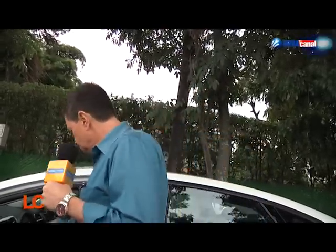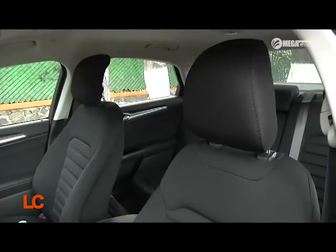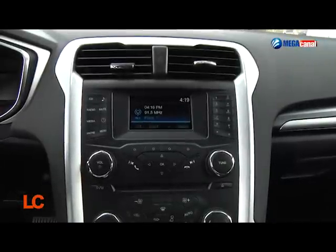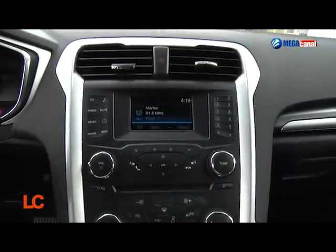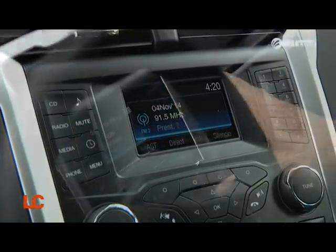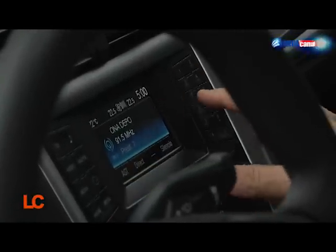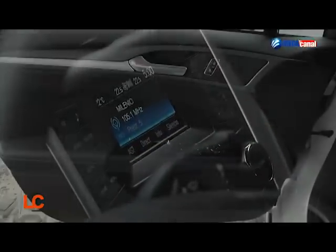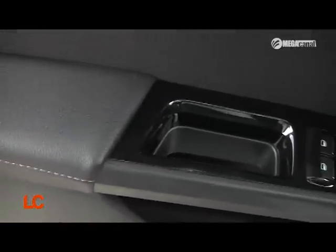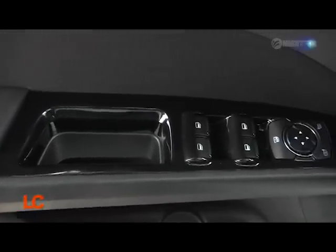Esta es la versión SE, es decir, al contrario de la gran mayoría de los coches que manejamos aquí que son versiones tope de gama, esta es la segunda de abajo hacia arriba. Entonces tenemos, por ejemplo, asientos de tela pero con control eléctrico. Tenemos una pantalla muy chiquita, no tenemos la pantalla grande con GPS. Buenos terminados, los mismos prácticamente de los demás Fusion, a excepción de los asientos que son de tela. Y no hay quemacocos.